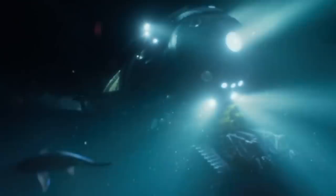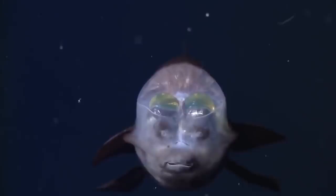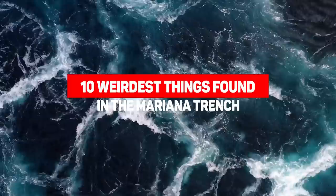If you think you've seen some weird creatures on our channel, wait till you get a load of these 10. Some of the weirdest looking creatures on Earth come from the Marianas Trench, where the conditions are so harsh that animals living there had to sacrifice form in favor of functionality. And we're here to talk about the weirdest of the weird. Here are 10 of the weirdest things found in the Marianas Trench.